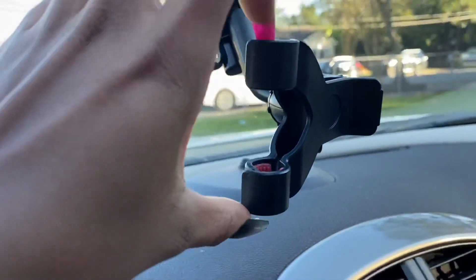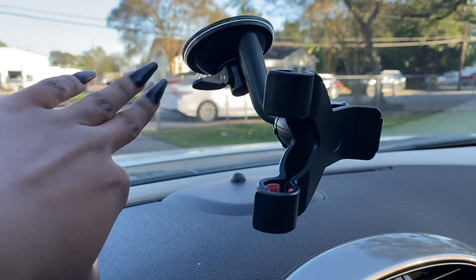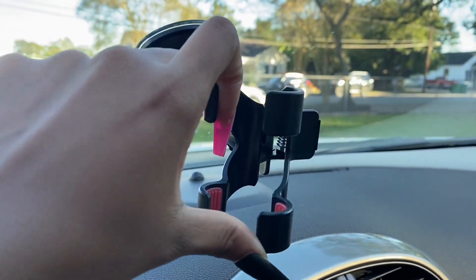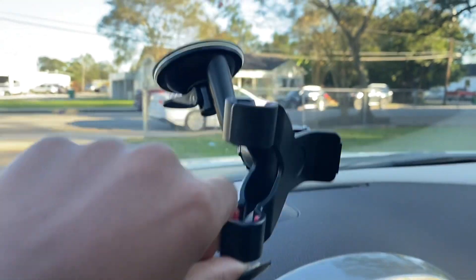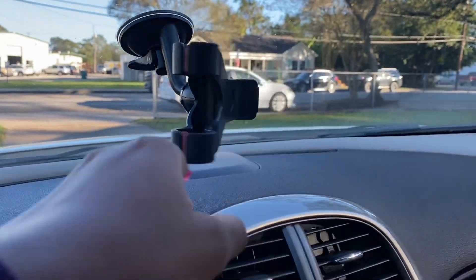I also have a little phone holder. This was actually a gift when I first got my car. My uncle gave me this — shout out to him and my aunt. They actually got this from like a 99 cent store, but it works so well. It's just stuck to my windshield. I drive with my phone right here every morning.